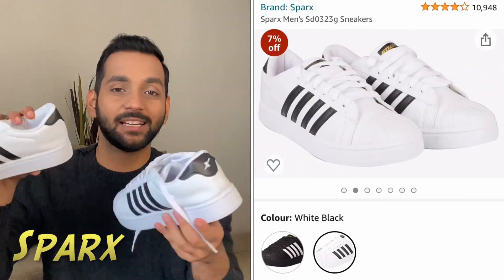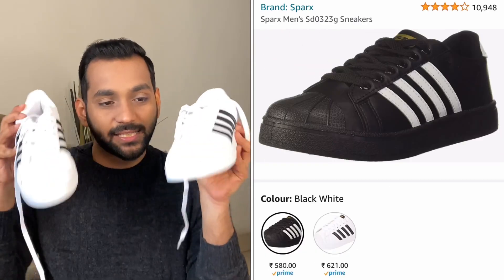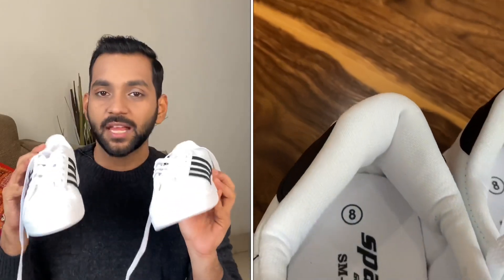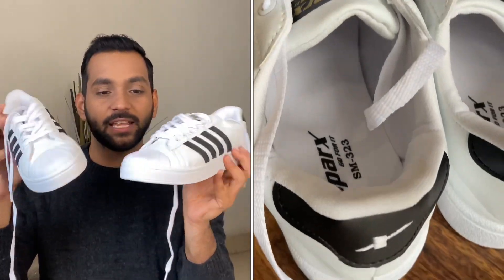The next ones look like Adidas Originals — just kidding, they are from the brand Sparx. When I saw them and their price, I was literally shocked because they look exactly like Adidas Originals. I had been looking for that type of sneaker but didn't want to spend 4000 rupees, so I went with these. Sparx is a very good brand that doesn't compromise on quality. The price is only 674 rupees. If you want a good white sneaker with an Adidas Original look, definitely check these out.